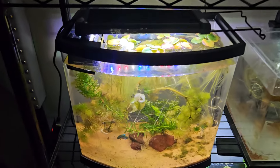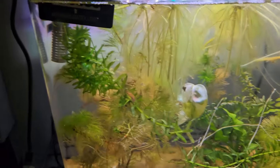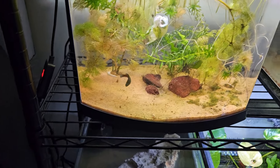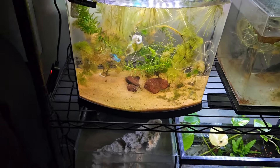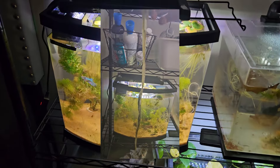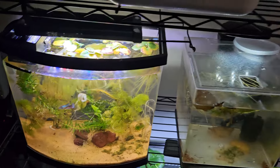Down here the betta tank is actually looking very good. I cut the roots of the frogbit because they were getting wildly overgrown - the betta barely had any space to swim and I could barely see into the tank. The roots were at least a foot and a half long. The tank's looking good now.